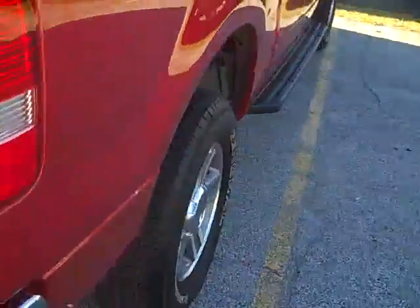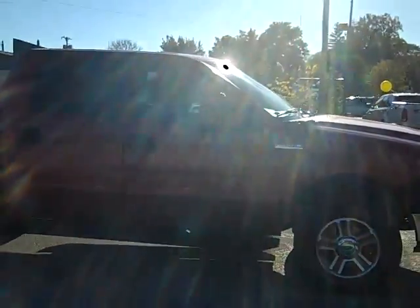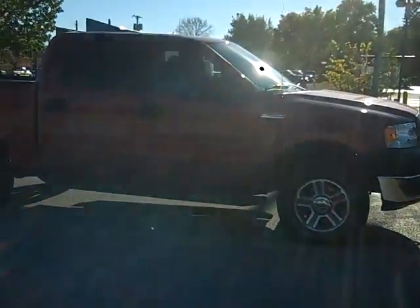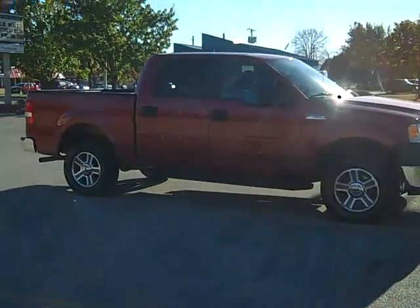Just set up a test drive on this beautiful 2008 Ford F-150 crew cab. Simply give myself, Scott Brindley, a call at area code 989-698-4242. Again, that's 989-698-4242. Hope you have a great day.